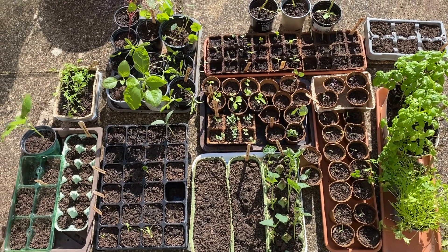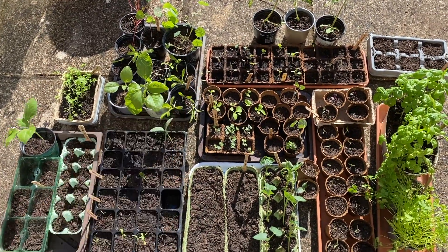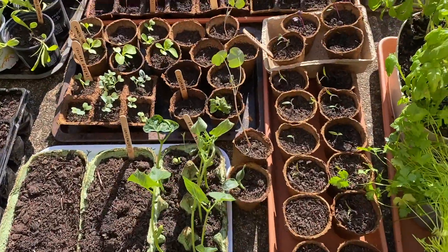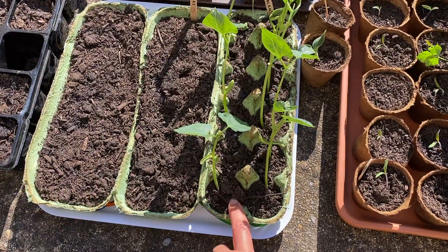This morning I've brought the seeds out for their first big day outside to see if they can cope with the wind. Fingers crossed they're going to be fine. The French beans have grown so quickly — the egg boxes seem to be working really well.